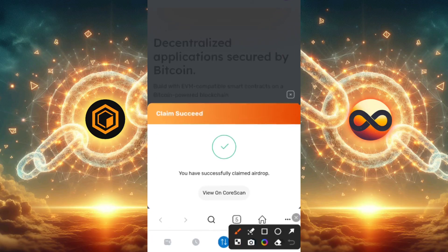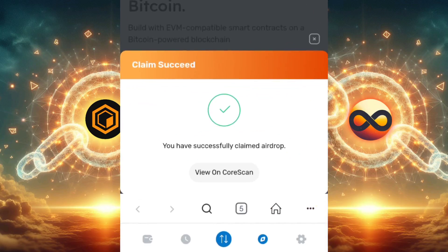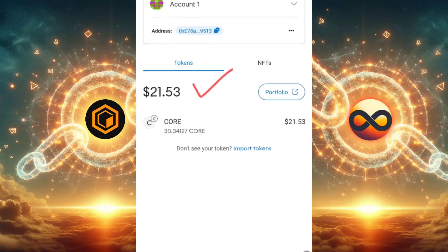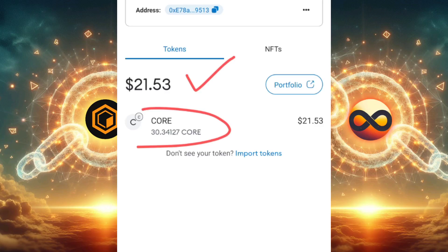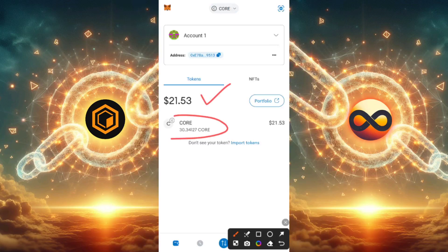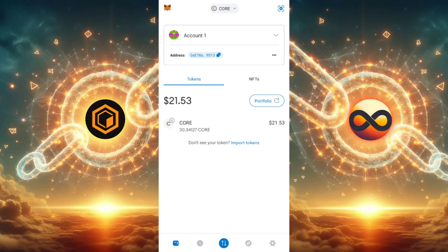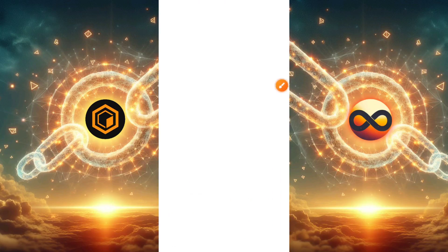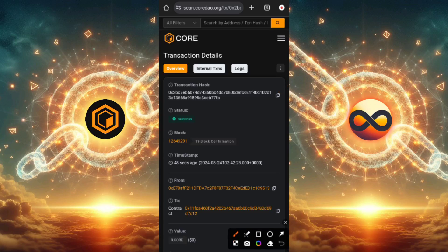Once this has successfully propagated, you'll get to see the 'claim succeeded' message right here — it says you have successfully claimed the airdrop. You can view it on CoreScan to confirm the airdrop went through. Heading over to my wallet, you can see I now have $21.32 — the balance just increased and the CORE has also increased to 30 CORE. I had about 7 CORE before, and I just claimed 23 CORE, making 30 total. On CoreScan you can find more information including the transaction hash.